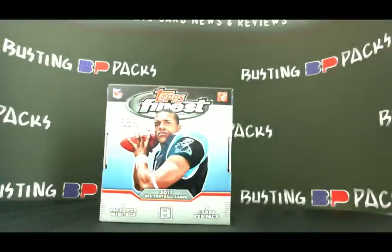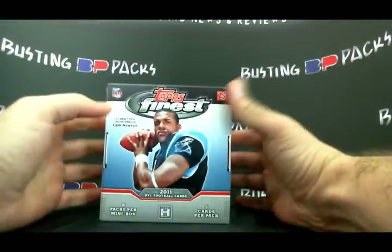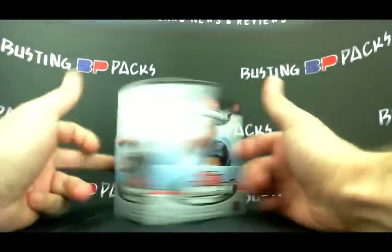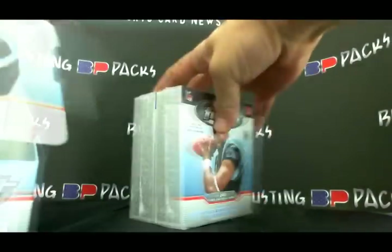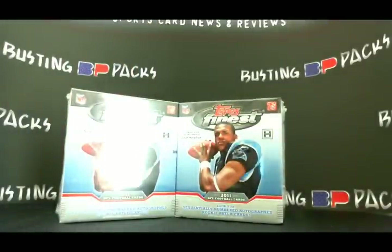What is up everybody, it's Sensei 322 with BustingPacks.com, here with a box break review of 2011 Topps Finest Football. There are six packs per mini box, two mini boxes per master box, and five cards per pack. There's a nice little picture of Cam Newton on the box.